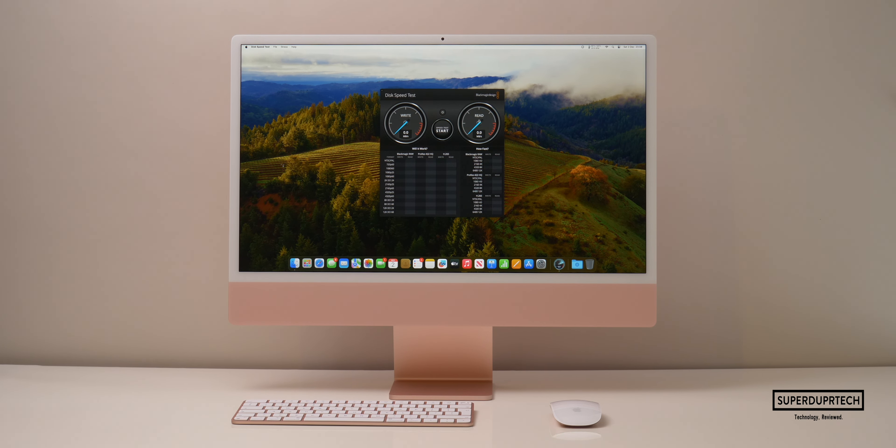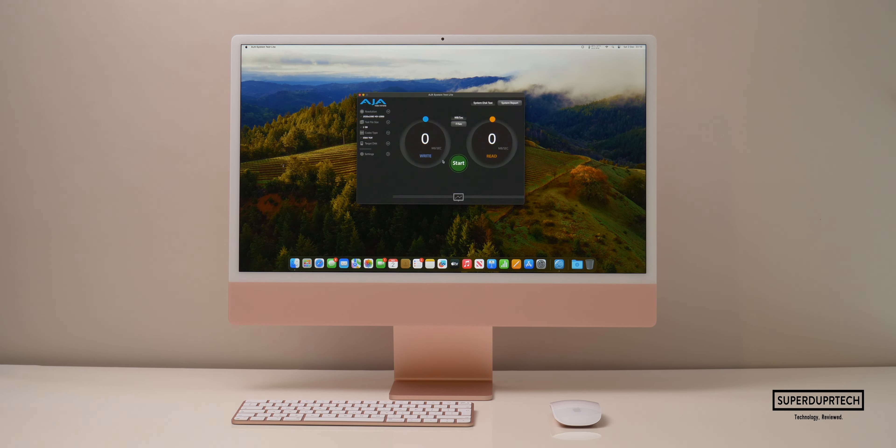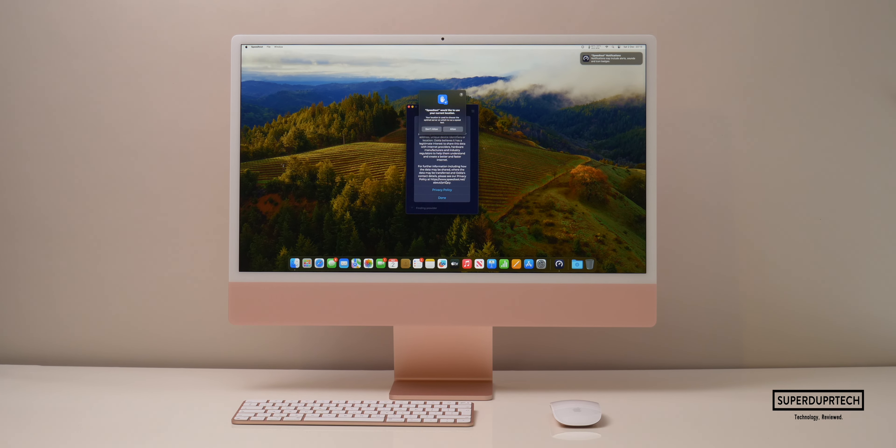I then ran a number of disk speed tests. Using the Blackmagic Disk Speed Test, the highest write speed I got was 1706.3 MB/s and the highest read speed was 1601.4 MB/s. When running the AJA System Speed Test, the highest write speed was 2360 MB/s and read speeds were 1678 MB/s.